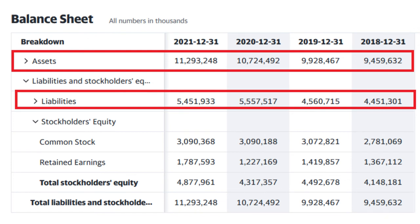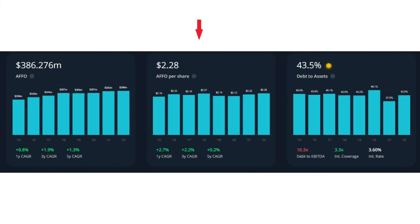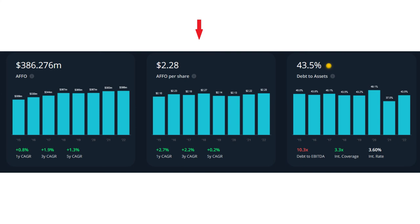SmartCenters had a net asset value or NAV of approximately 4.8 billion Canadian dollars and its market cap is close to 4.6 billion Canadian dollars, which means it is slightly undervalued or fairly valued in terms of net asset value. For the third indicator, share dilution rate: SmartCenters did not really dilute unit holders in the past, which is great for a REIT. However, SmartCenters' FFO per share was almost flat in the last five years. I still like the fact that they did not dilute unit holders, but it was flat.